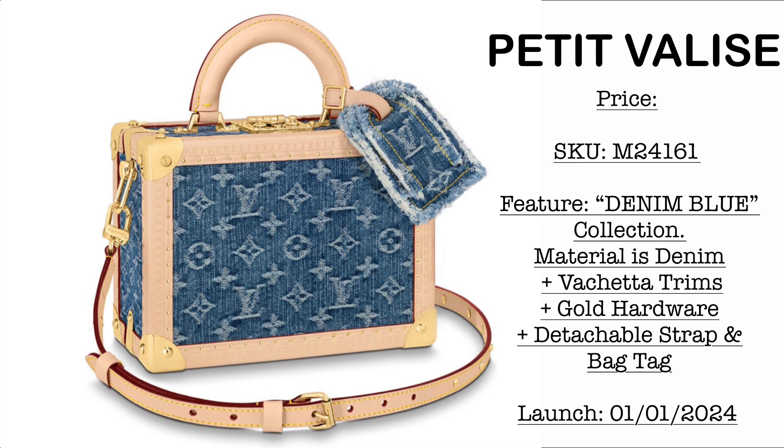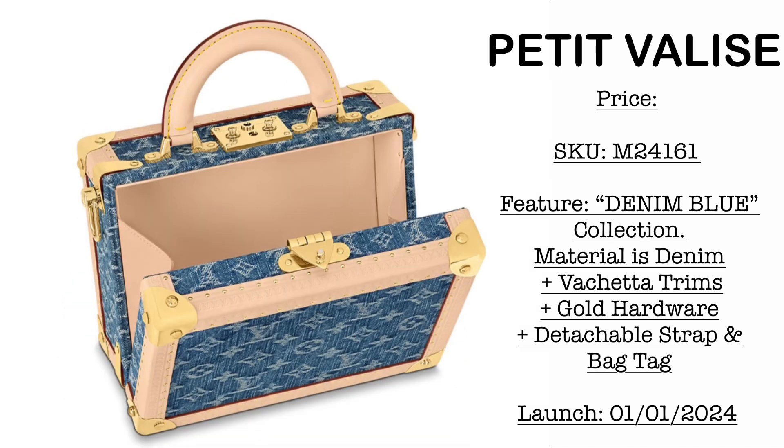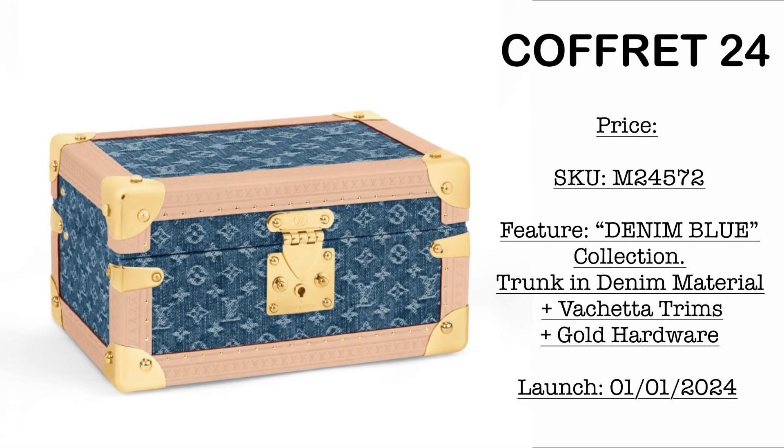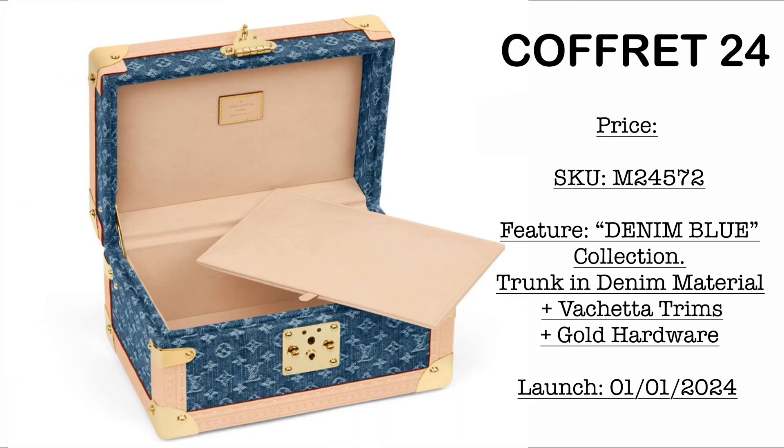Next we have the Petite Valise. Price is to be announced really soon — January 1st is the launch date. It comes with vachetta trims and an adjustable crossbody strap with top handle. How are you loving this portable trunk? Honestly, I would prefer it in the classic monogram version — same with the Cofret 24. I'm not really liking this combination, because I can just imagine the untreated vachetta would age and go dark brown. I'm not really sure if that would suit the denim material. Please do comment down below.